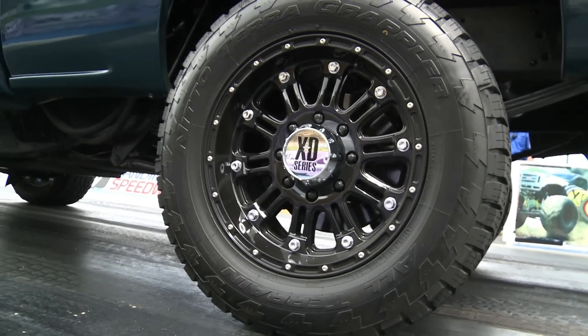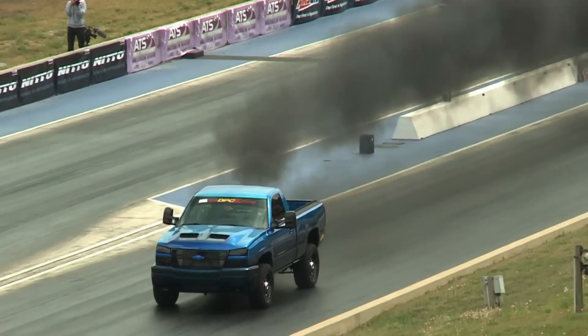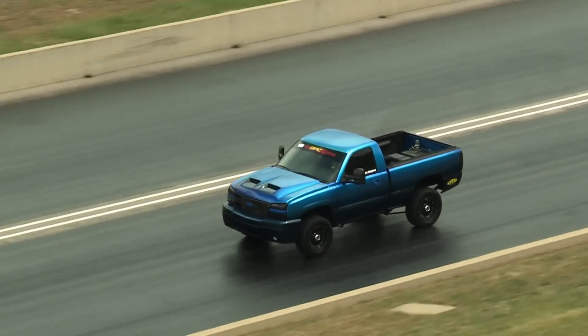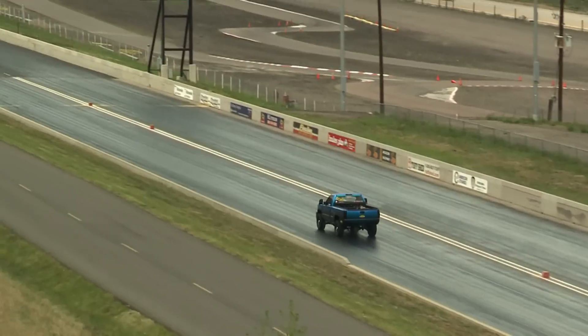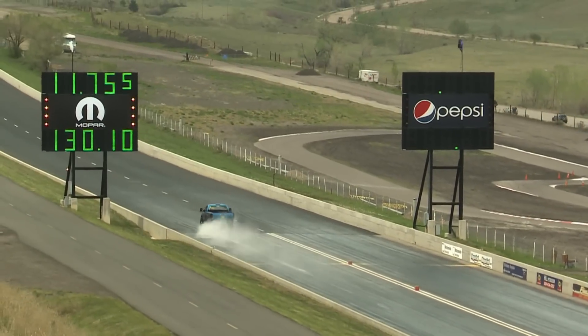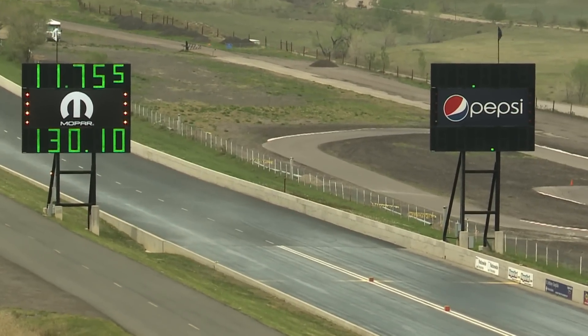Shiloh Ellingsford went down the racetrack and ran the fastest mile-per-hour pass in the history of the Diesel Power Challenge — 130 miles an hour, with an ET somewhere in the high 11s. At the end of that run, the truck blew a fitting in the cooling system, a union where two hoses came in, splitting that union open at the finish line. We had some cleanup to do, but luckily it wasn't that bad and he's going to be able to fix the truck.